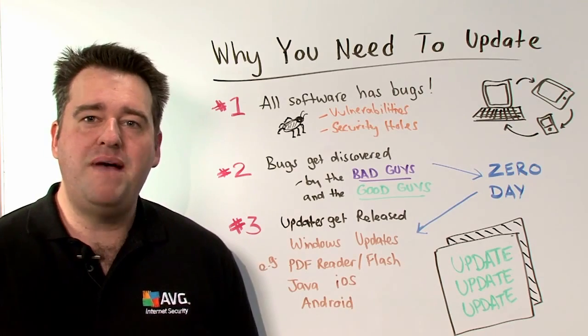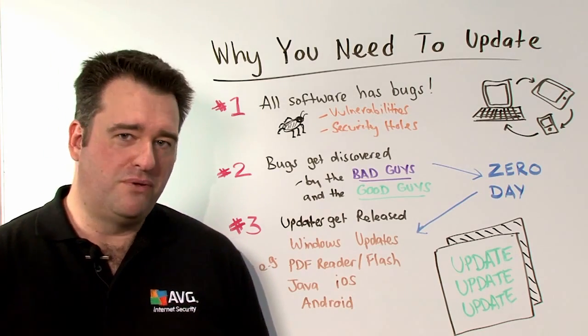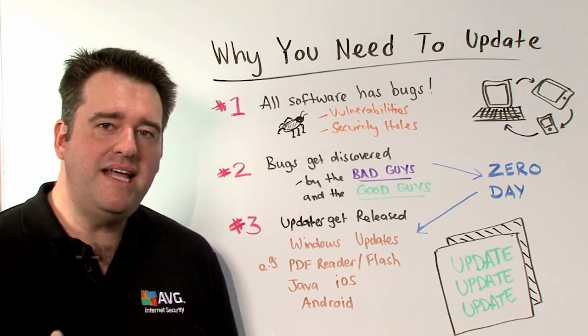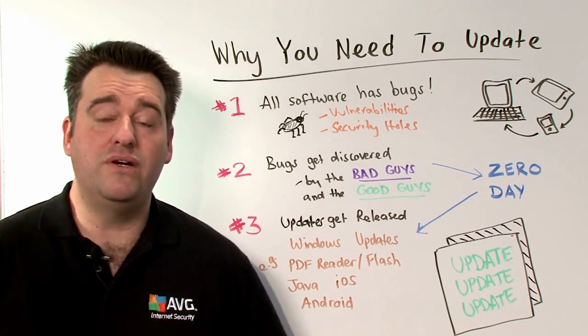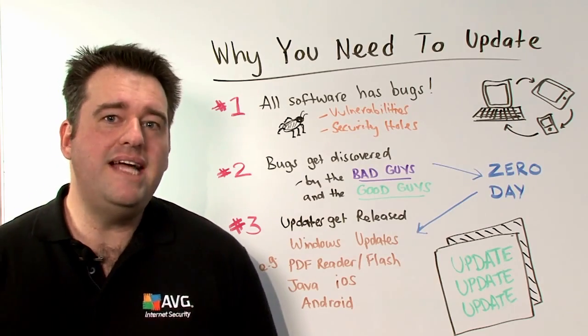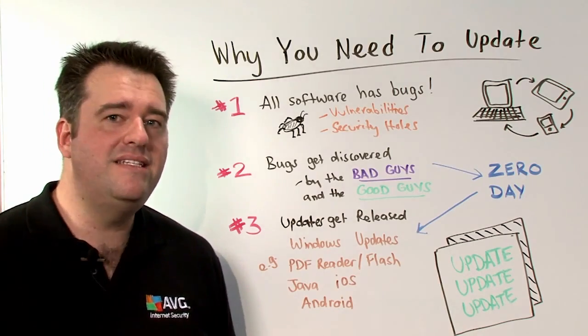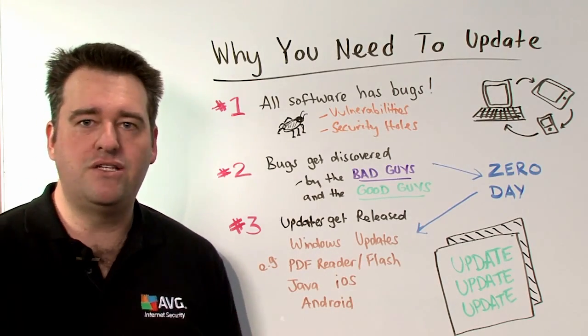When the bad guys find out about these bugs, they can deploy applications and software that can infect our systems. These are known as zero-day exploits. The term zero day is used to describe the fact that the legitimate software manufacturers have had zero days to actually patch or fix their software.